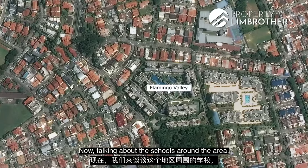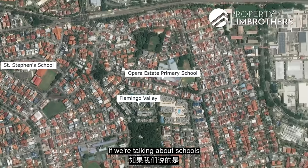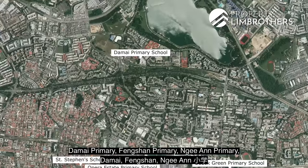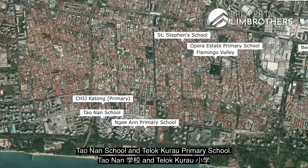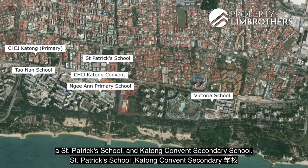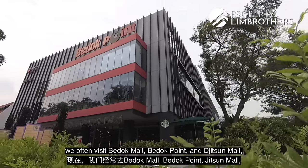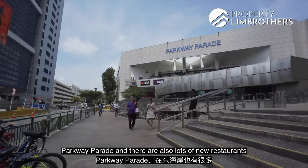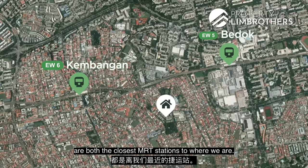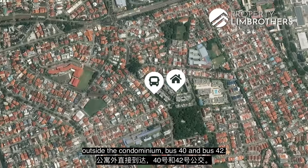Within one kilometre, you have Opera Estate Primary School and St. Stephen's Primary School. Within two kilometres there's Bedok Green Primary, CHIJ Katong Primary, Damai Primary, Fengshan Primary, Ngian Primary, Taonan School, Telok Kurau Primary, Ping Yi Secondary, Victoria School, St. Patrick's School and Katong Convent Secondary. Popular nearby destinations include Bedok Mall, Bedok Point, Eastpoint Mall and Parkway Parade, plus many new restaurants and cafes along the East Coast. The closest MRT stations are Bedok MRT and Kembangan MRT, both accessible by Bus 40 and Bus 42 from outside the condo.